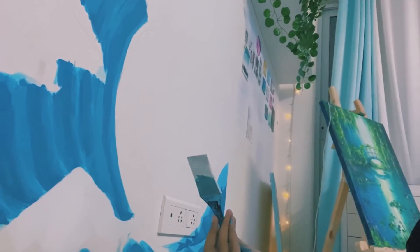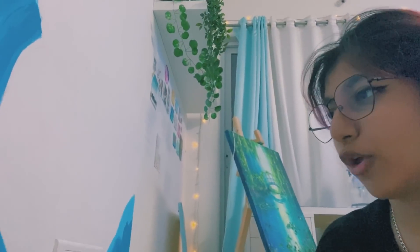My head hurts so I'm gonna be looking like this for the rest of the video. The white paint is so much brighter than my normal wall paint — look at that!